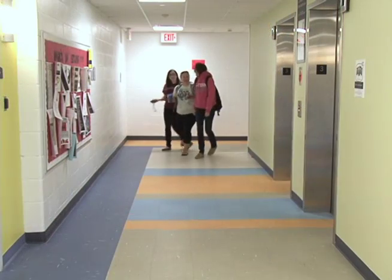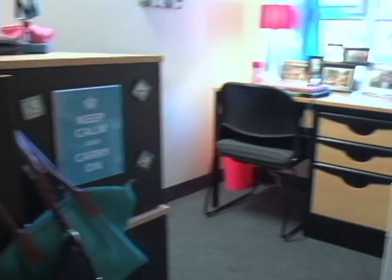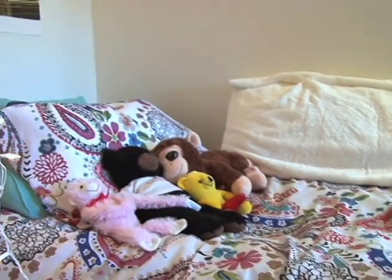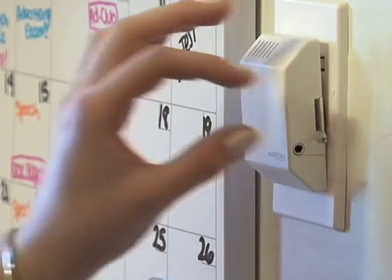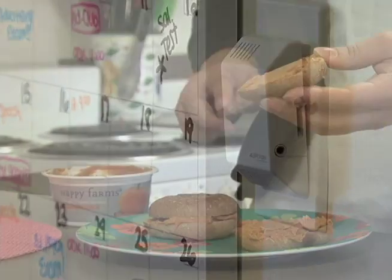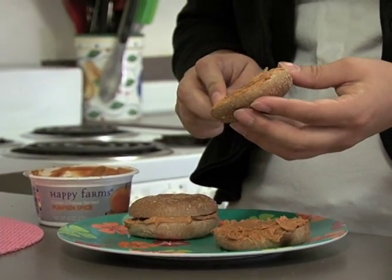It houses up to 246 students in four-person apartments. Each apartment includes four single bedrooms, a bathroom, a shower room, a living area, kitchen facilities, and central heat and air conditioning. Students living in Nutmeg Hall are not required to purchase a meal plan but may elect to do so.